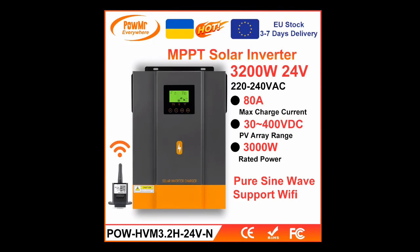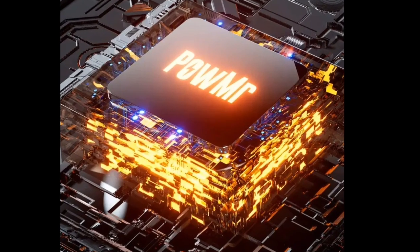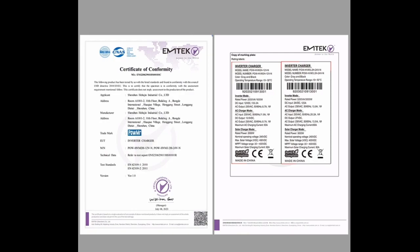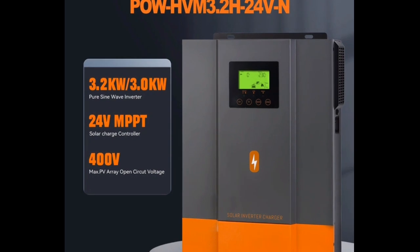Three reasons to choose the Palmister Hybrid Solar Inverter. The Palmister Hybrid Solar Inverter is a powerful and versatile inverter that can be used for a variety of applications. It is available in three different sizes — 3.2 kW, 3.0 kW, and 2.0 kW — to meet the needs of different households and businesses.